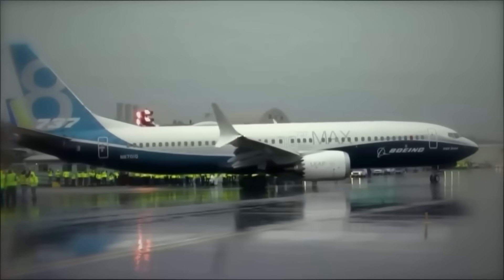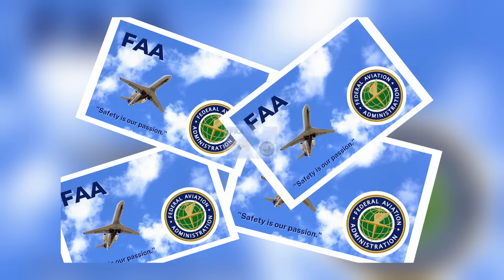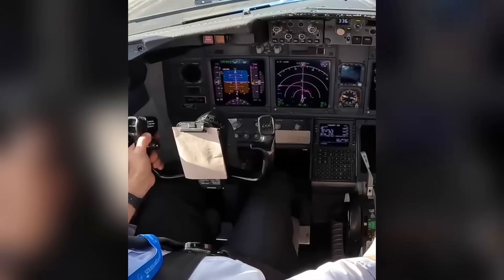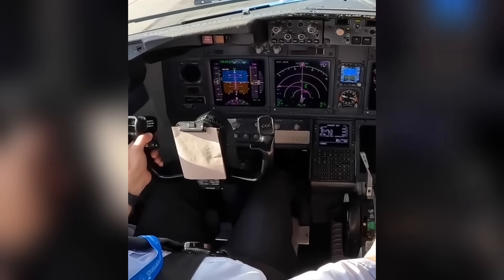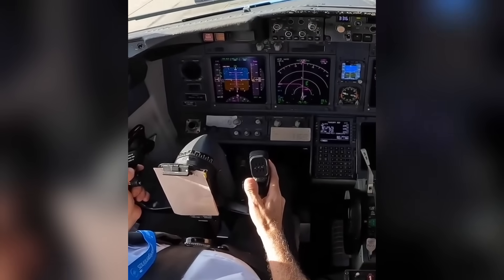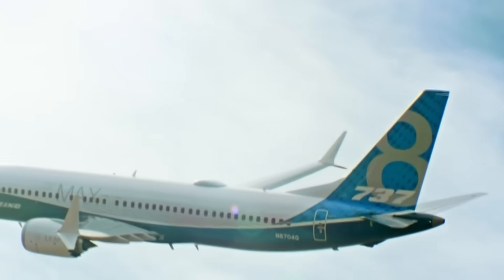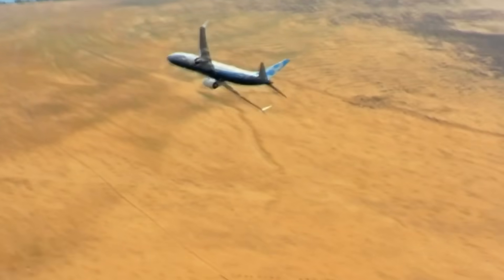MCAS was reworked with angle of attack disagree protections added, along with altered activation logic and limits on authority. The FAA issued an airworthiness directive requiring four design changes. Boeing installed new flight control software requiring agreement between both angle of attack sensors before MCAS activates, and the system now provides only one input per event. Boeing updated cockpit displays, incorporated new operating procedures, and changed horizontal stabilizer trim wire routing to comply with FAA safety standards. All changes are documented in the FAA review prior to return to service.